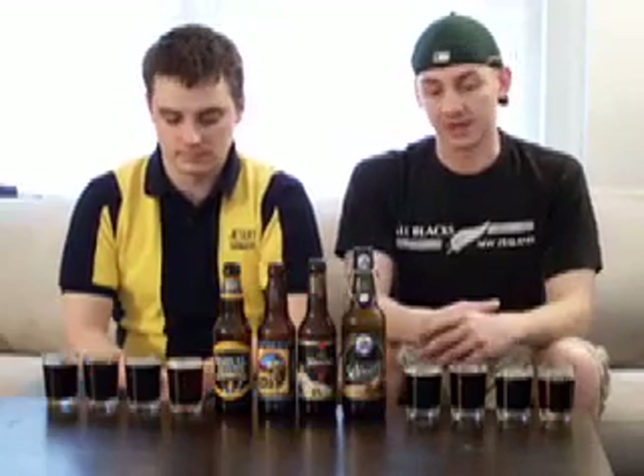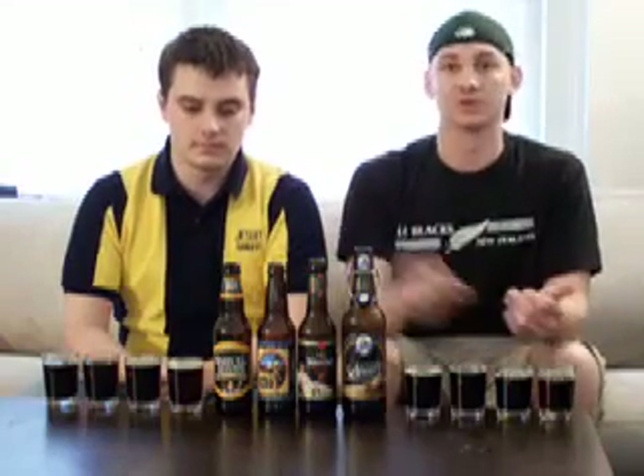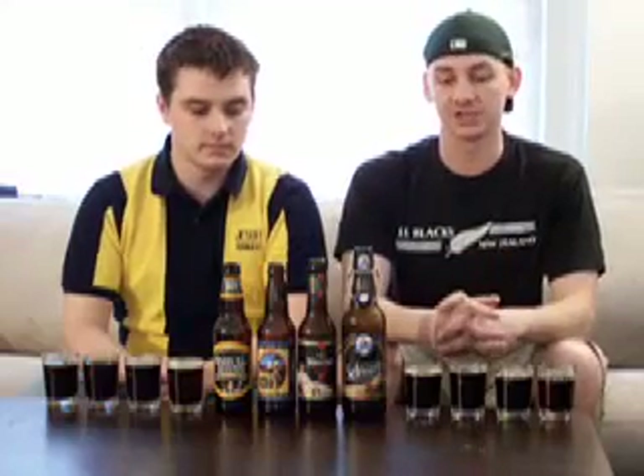Unlike porters and stouts, these are fermented with a lager yeast, so they're bottom fermented. And they're usually brewed according to the German Reinheitsgebot, which was the German purity law stating beer can only be brewed using barley malts, hops, water, and yeast. So there's not usually a whole lot of variation in the style, but they're usually very good regardless.